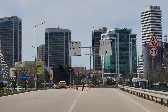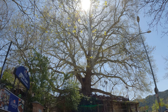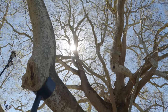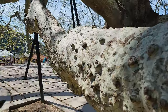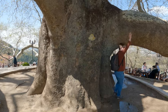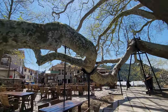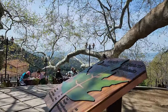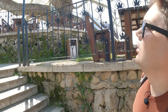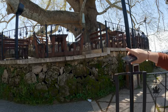Bursa is home to a natural wonder that has captured the imagination of locals and visitors alike — the famous Platanus tree, known as the Old Plane Tree of Bursa. The tree is believed to be over 600 years old and has witnessed the evolution of the city around it. Underneath the Platanus tree, locals gather and engage in lovely conversations and sip traditional Turkish tea. I didn't know they can get this big — they had to put metal rods to keep it up.